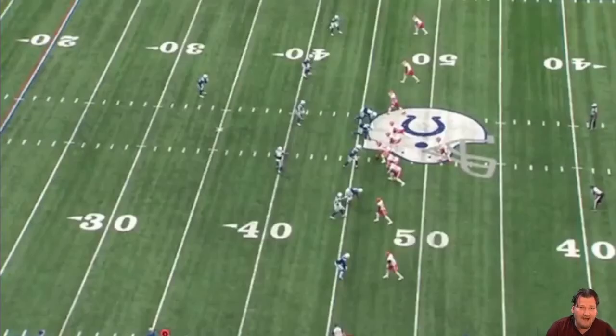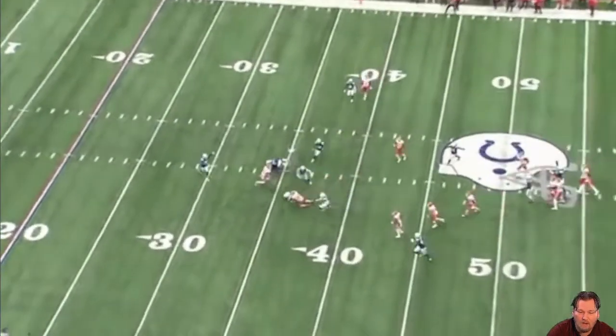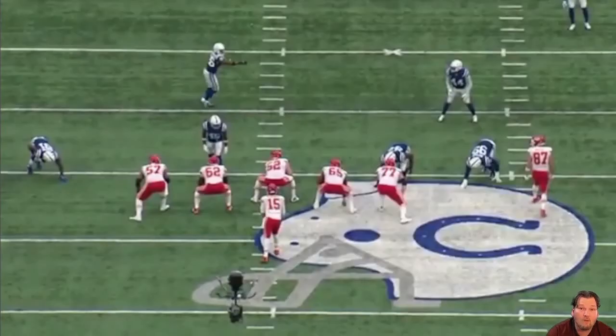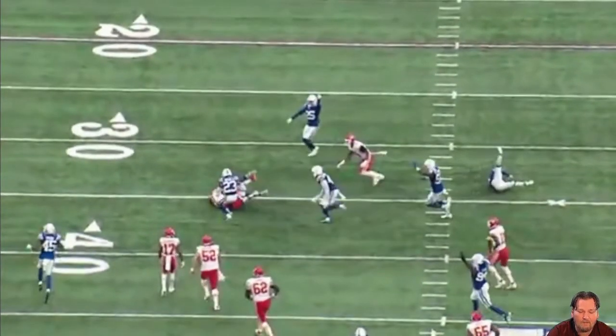McLeod was not done in this game. Kansas City had the ball late with a chance to drive for the win. This is a tag team play between Rodney McLeod and Stephon Gilmore. On the end zone view, McLeod is calling out assignments, saying 'set, set, set' — Travis Kelce is his man. Watch as Patrick Mahomes steps back and throws.